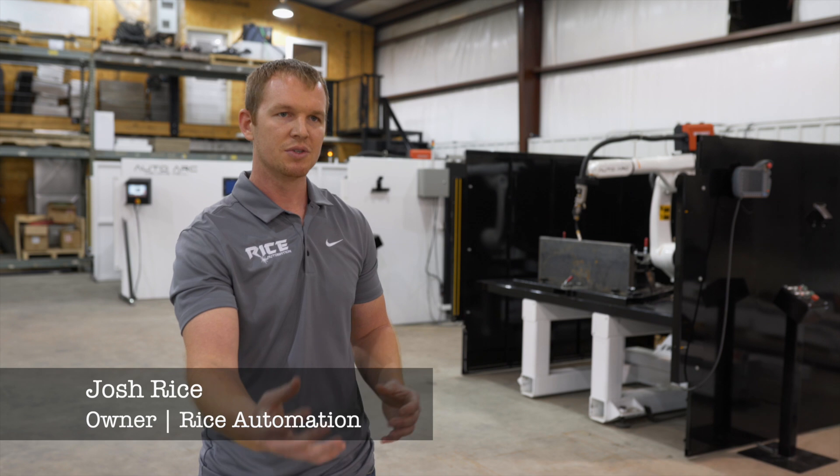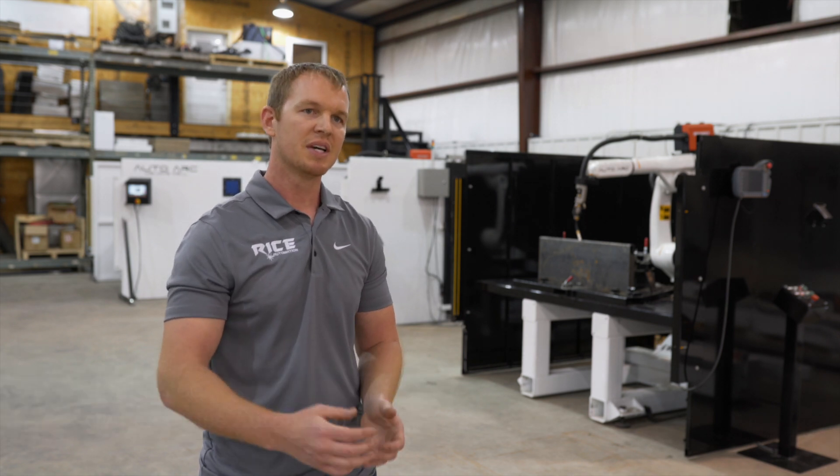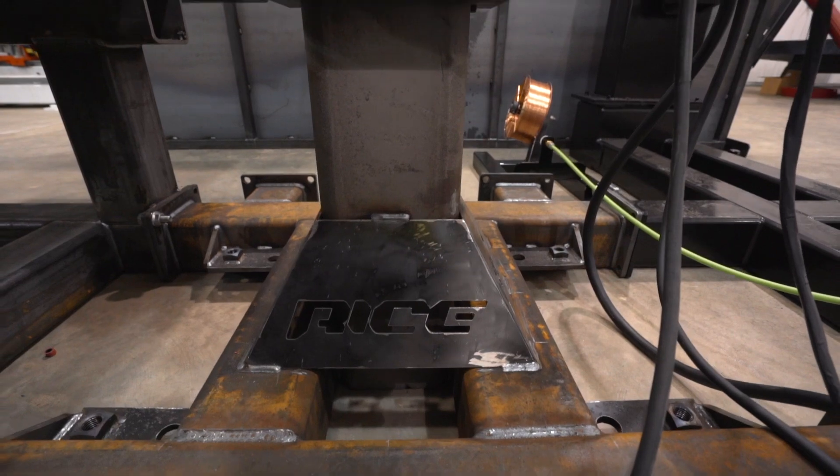What we do: we'll take your parts, you send them to us, we weld them, and then we proof it out to make sure that robotics is a good fit for you.